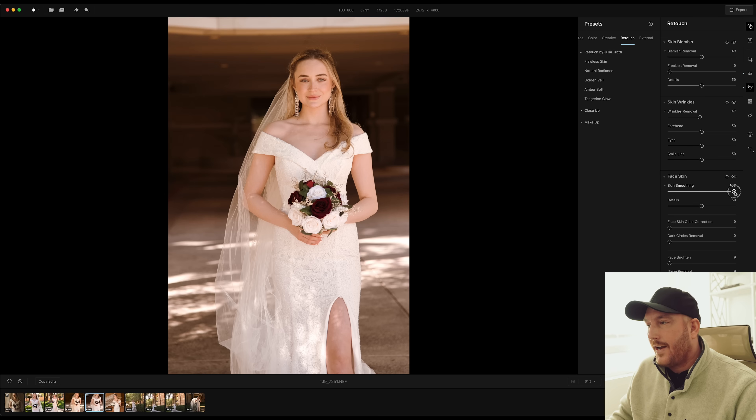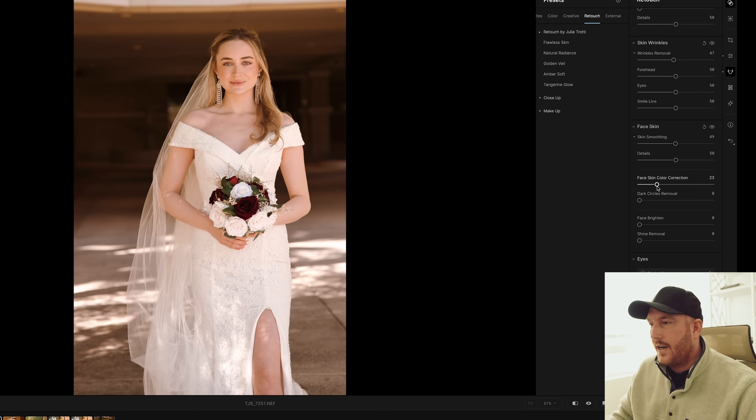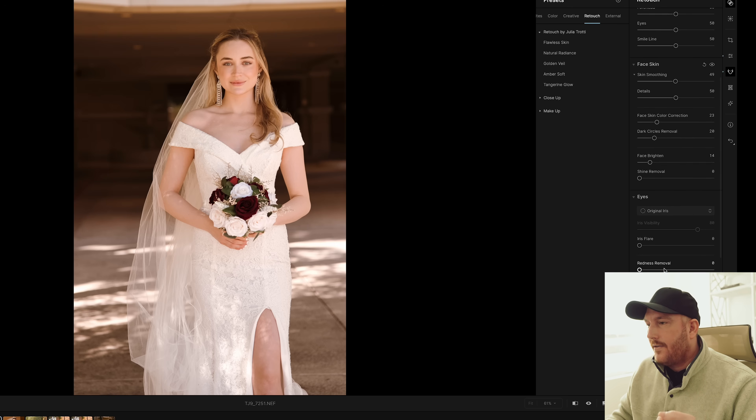We're also going to come down to skin smoothing. I'm not going to go to 100 — I'm going to go somewhere around 50. My goal is for somebody to look at the photo and think they look good, not think they've been retouched. Face skin color correction will help if you're getting mixed lighting and there are colors that shouldn't be there. Dark circle removal — I'm going to slide that up to 20. Face brighten adds a lot, so I'm designing a preset that will go across an entire wedding day. I'll set it low enough so it doesn't over-effect when people are in good light, but when they're in bad light and need a little face brightening, it comes in subtly.